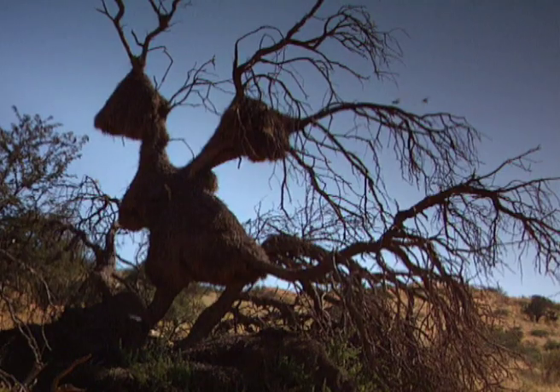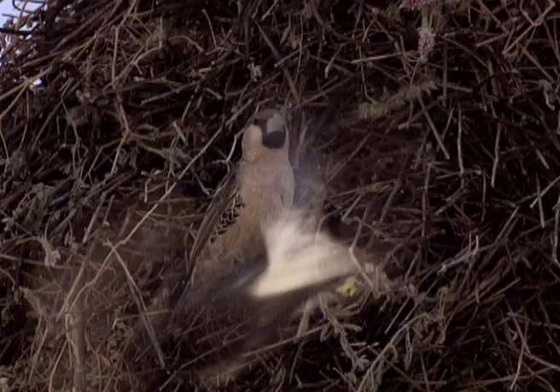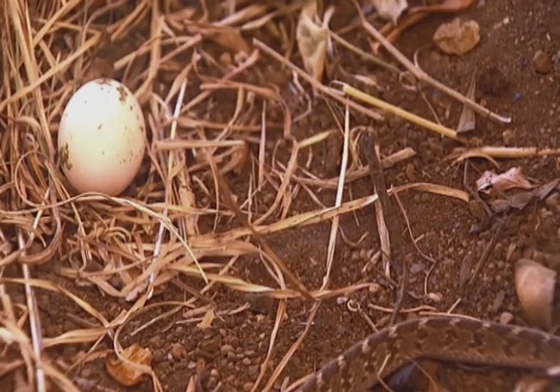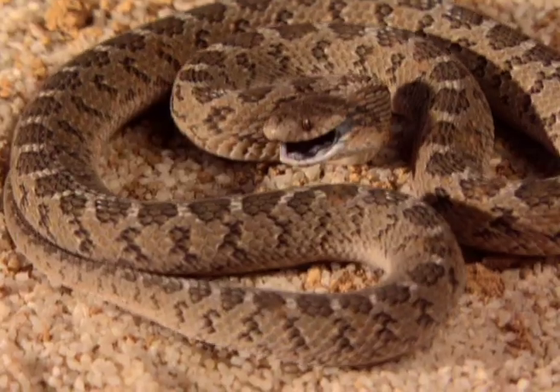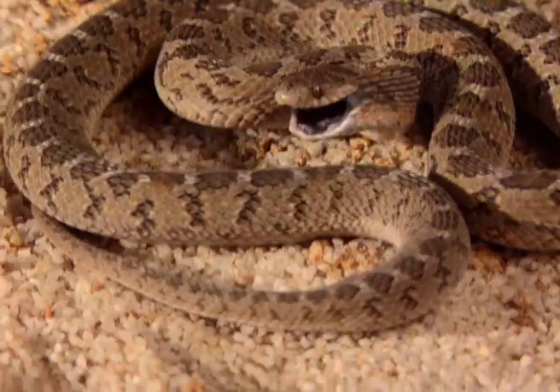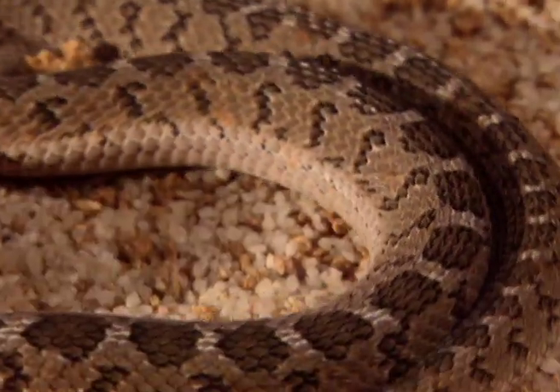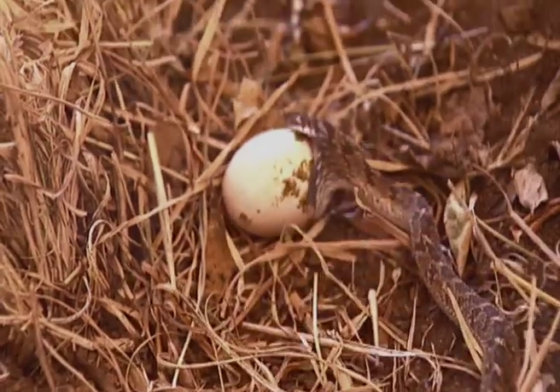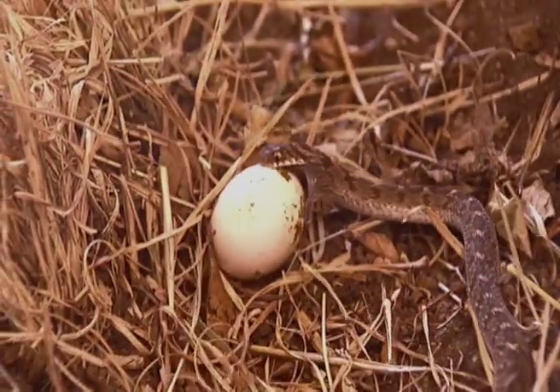All living creatures are considered prey, and this communal weaver nest is no exception. An egg has fallen from a nest, and another successful desert dweller has spotted it. This egg eater has been patiently waiting for this moment, and wastes no time pouncing.